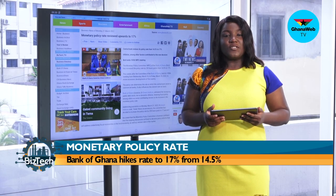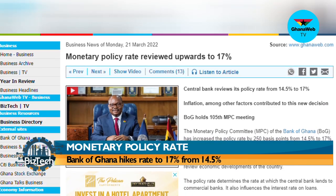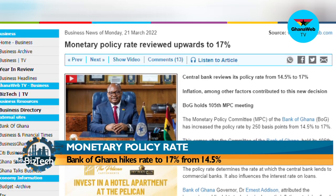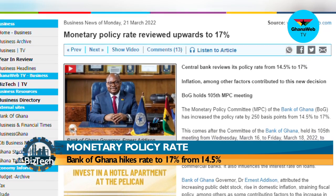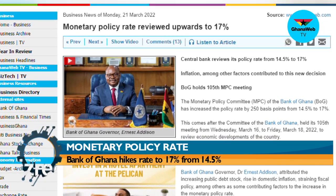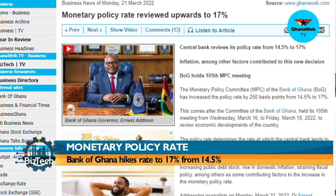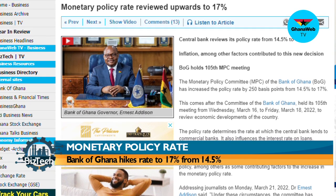On to our very first story on monetary policy. The central bank has increased the policy rate by 250 basis points from 14.5% to 17%. This comes after the Committee of the Bank of Ghana held its 105th meeting from Wednesday to Friday, March 18, 2022, to review economic developments. The policy rate determines the rate at which the central bank lends to commercial banks and influences interest rates on loans.